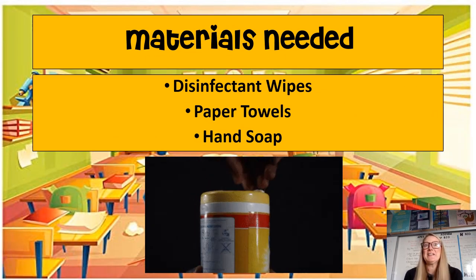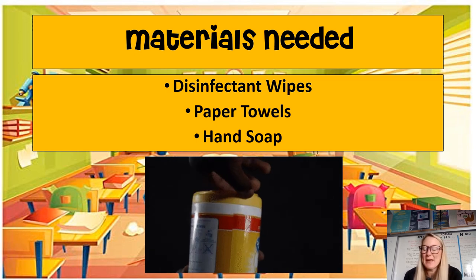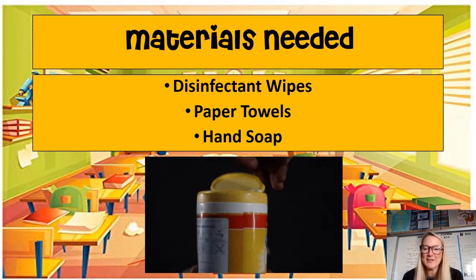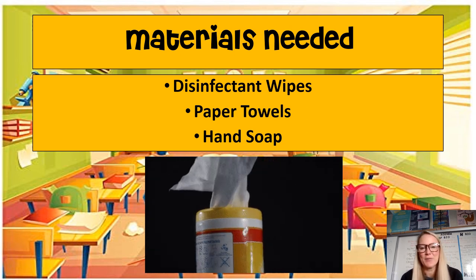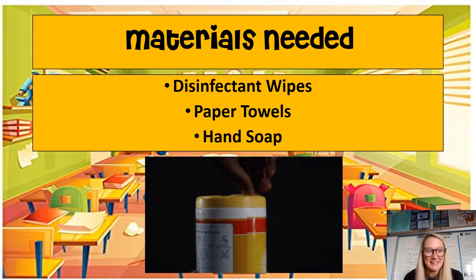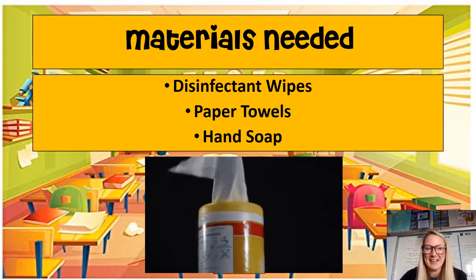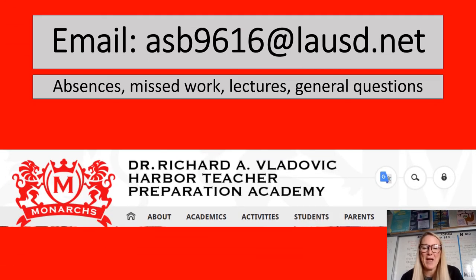If any of you have any disinfecting wipes, tissues, paper towels, or hand soap lying around that you don't necessarily need, we can always use them here in the science classroom. The kids have been wiping down their desks, which is great during this pandemic, so feel free to send them with your student. If you'd like to communicate with me, here is my email address — you can also email me directly through the school website. I look forward to hearing from you. Thank you so much for watching this presentation and have a great night.